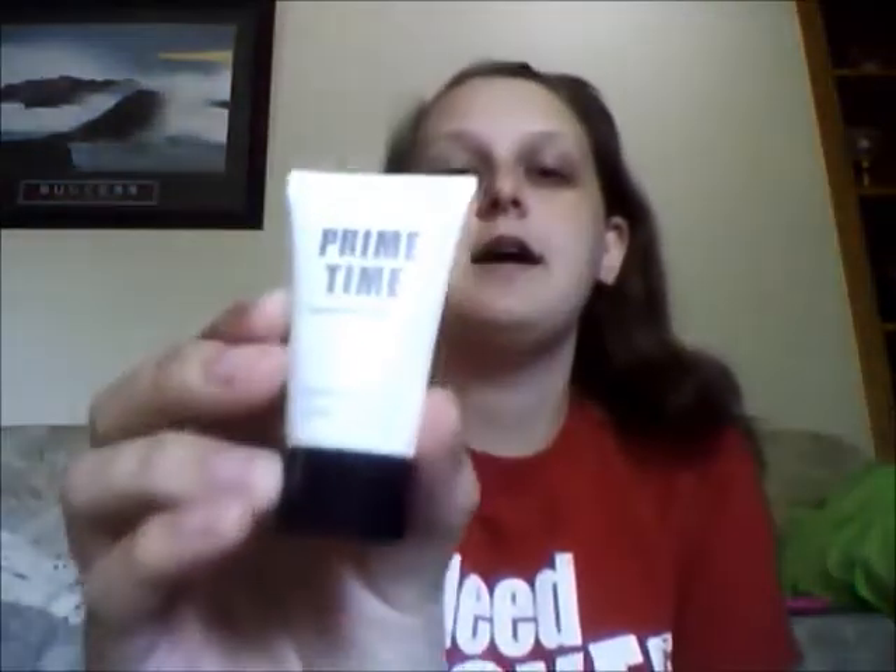Next we have Bare Minerals Primetime Foundation Primer. What's really great about this stuff is it's all natural, it's not sticky, it's not oily, it's clear — there's no pigment to it. It's completely clear, not even white. You don't even feel like you're wearing it. So I just rub this on my fingertips and put it all over my face, except for my lips, including your crevices and a little bit on your neck, because I put a little bit of foundation down there so I don't look like I'm wearing a mask.